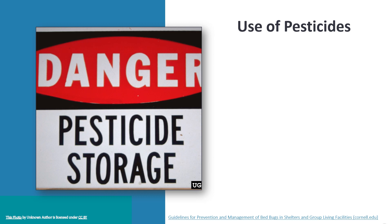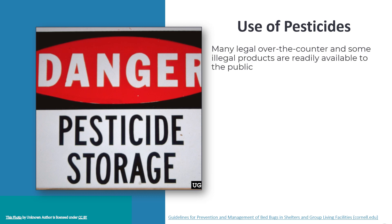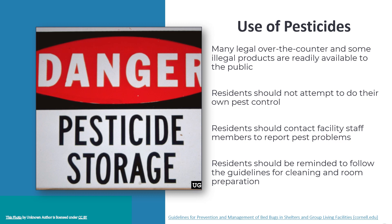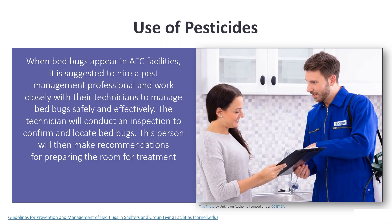Pesticides are an important tool in the fight against bed bugs, though many over-the-counter products are available. Residents should not attempt to do their own pest control — they should contact facility staff to report pest problems and follow the guidelines for cleaning and room preparation. When bed bugs appear in an adult foster care facility, it is suggested to hire a pest management professional and work closely with their technicians to manage bed bugs safely and effectively.